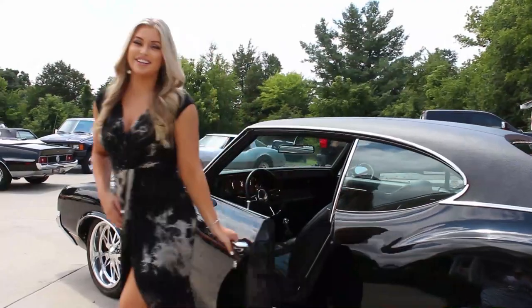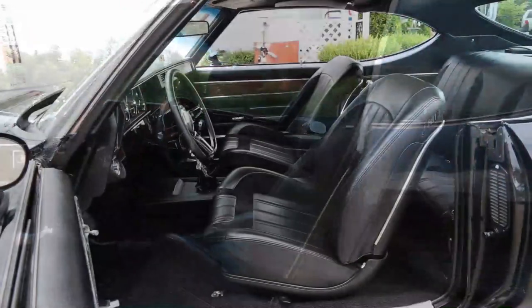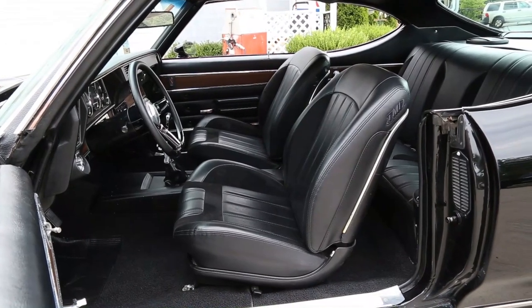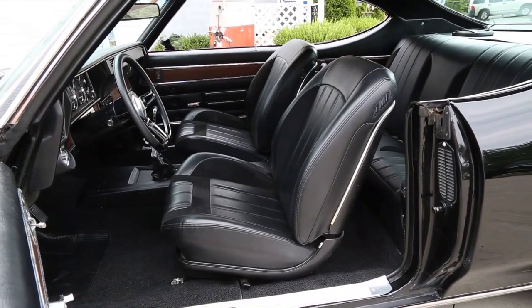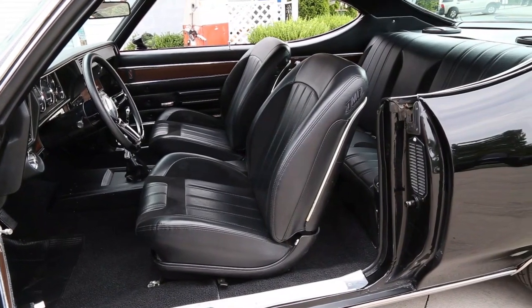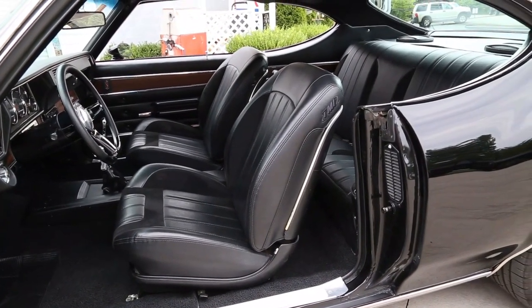Come on up and let's check out the interior. It's equally impressive and features the upgraded interior seat package from TMI with new bucket seats and covers that have suede accents. Looking at the dash, you can see that it's also upgraded with digital gauges and a new custom wrapped steering wheel.